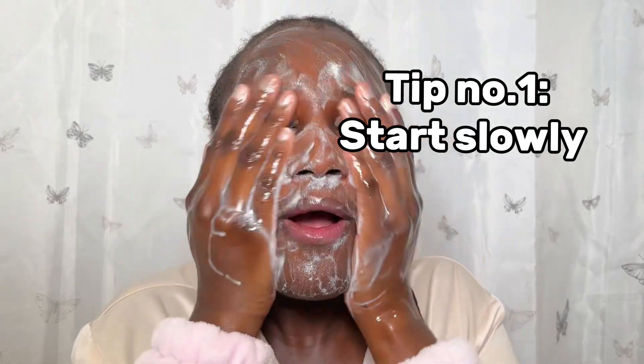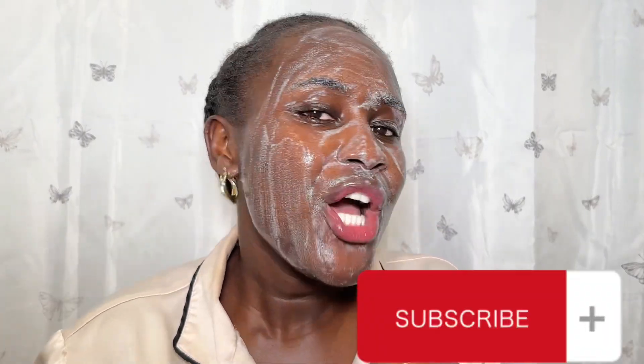The number one tip to follow when you use a retinol is that you want to start slowly — meaning two to three times a week. If you see irritation, you want to start spacing it out. So if you're using retinol Monday and you start seeing irritation in your skin, slow down and maybe start using it just once per week.